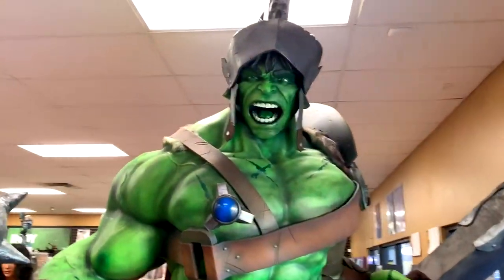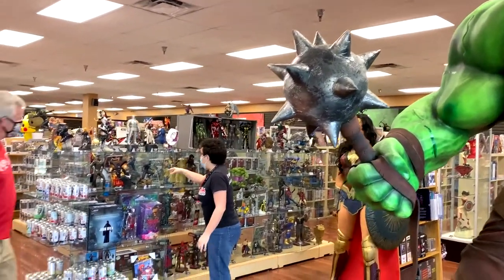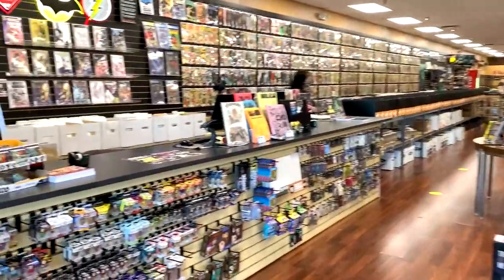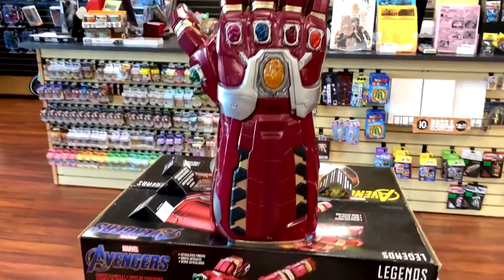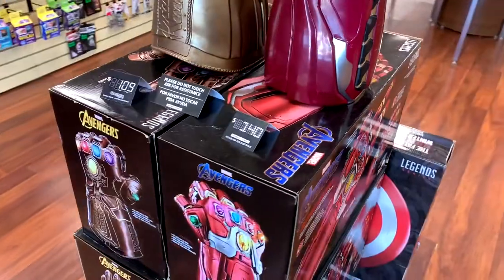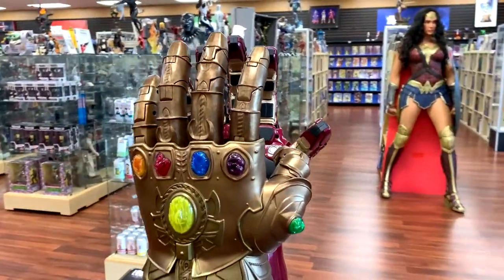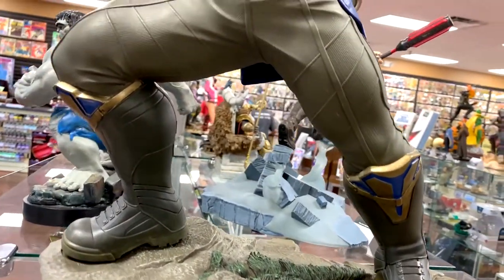If we spin around here, you get an idea of the depth and size of this place. It's a huge store with lots of figures, comics, toys, games, and things. Let's start here with this gauntlet — the Infinity Stones are back. Apparently the Avengers did not destroy them. You can get this power gauntlet here for just over a hundred bucks. It does some neat things, and you too can be just like Thanos — control the world, or destroy it.